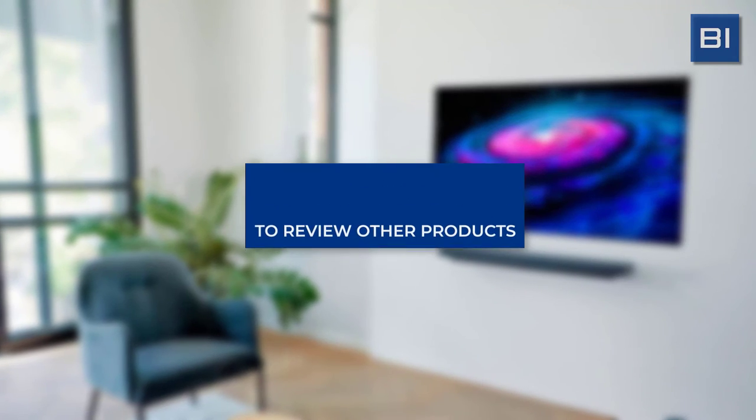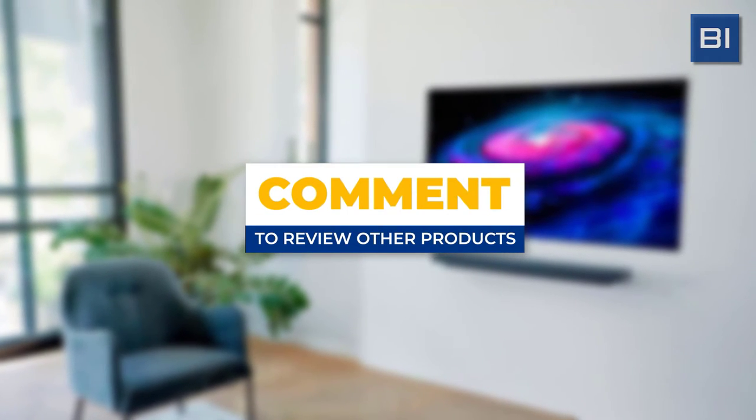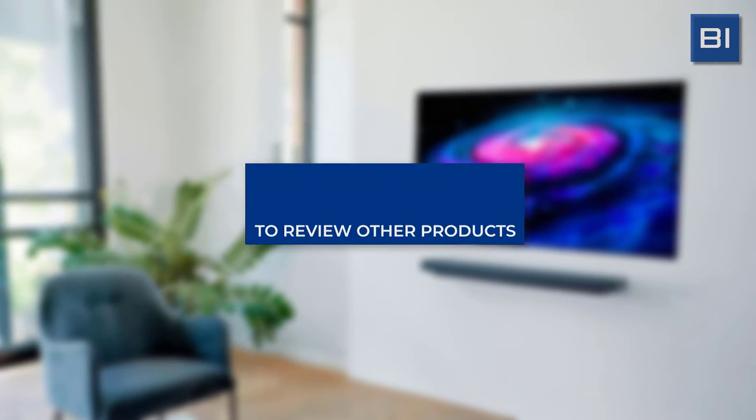We hope you like our selection of products so far. If you want us to review other products in this category, feel free to comment below.